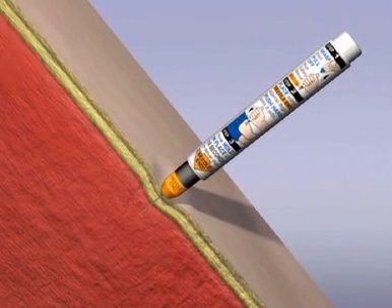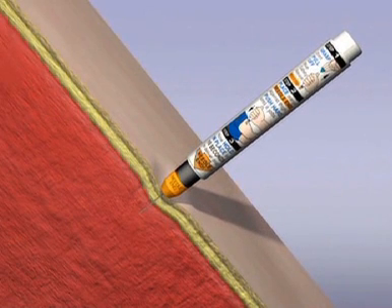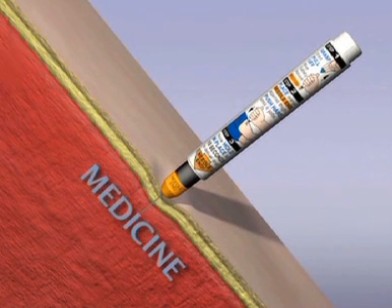In this study, the shot is given using an auto-injector. Some people know about a device called an EpiPen, which is an auto-injector used by people with severe allergies. This is the same thing, but with anti-seizure medicine.